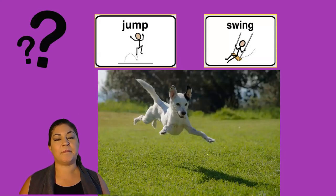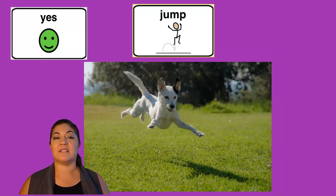Is this dog jumping or swinging? Yes, this dog is jumping.